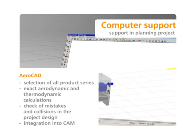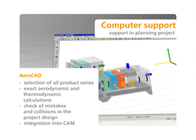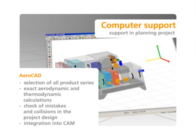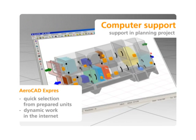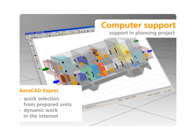For every designer, the selection program Aerocad and its internet version Aerocad Express facilitate the fast, simple and accurate selection of air handling units, including control.